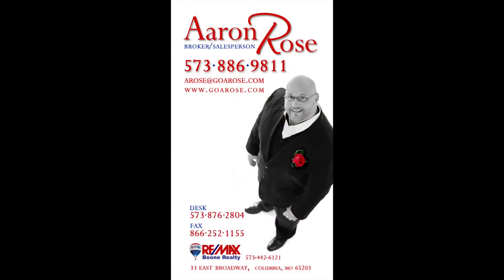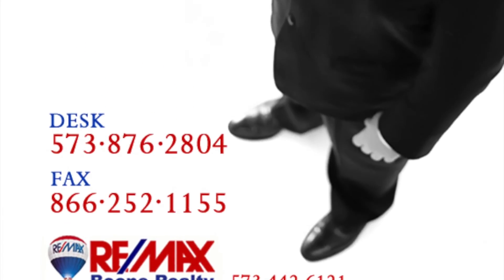My name is Aaron Rose and I can be found on the web at GoARose.com — that's G-O-A-R-O-S-E.com. See you on the net! If you like this home or any other home, I'm only a mouse click or a phone call away.